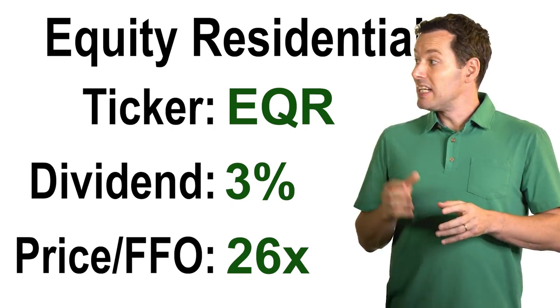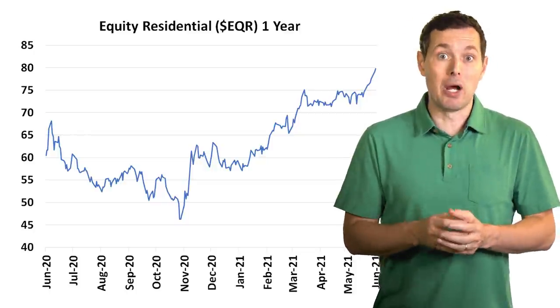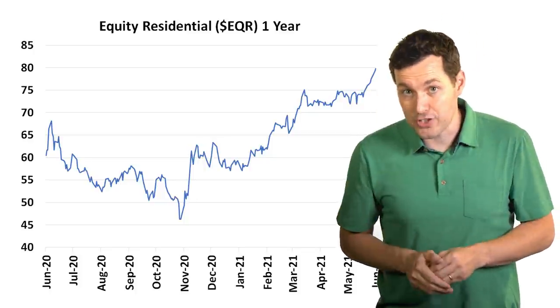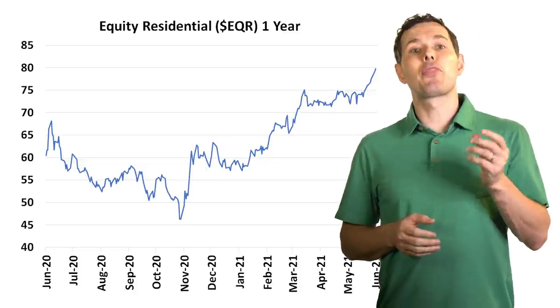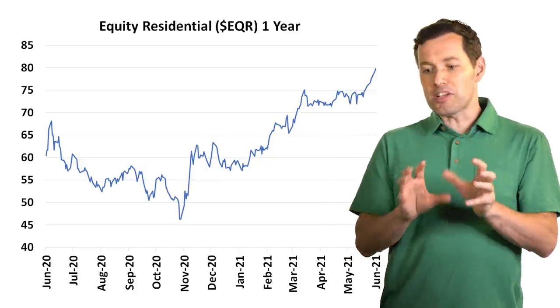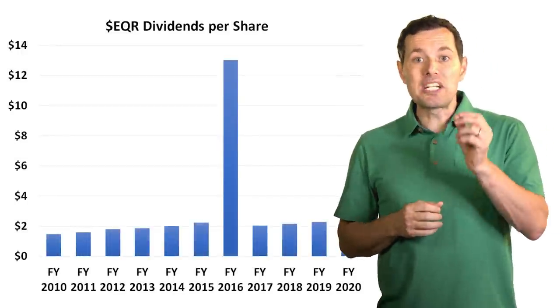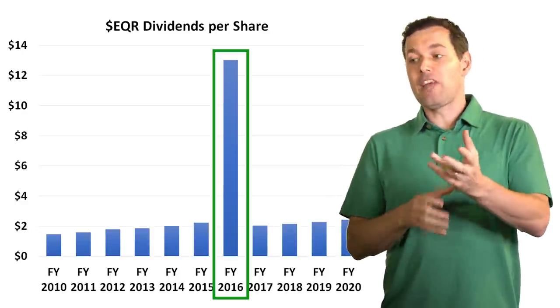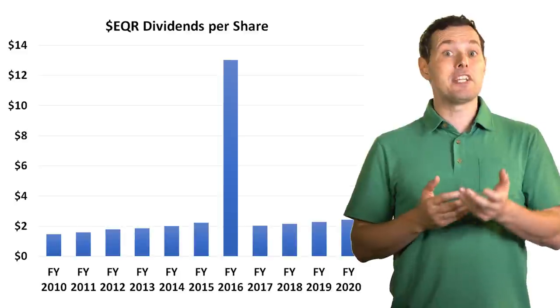What Equity Residential does is they're one of the largest apartment building owners in the United States. With rising home prices in many parts of the country, it's possible that apartments do fairly well over the next few years — which is why they made this list of REITs that could perform well even if the stock market were to crash. Residential properties are likely to be okay, at least in the near term. Over the past year, this REIT is up about 37% on a total return basis. Looking at their dividend history, back in 2016 this REIT paid a special dividend after they sold some properties. Since then, they've done a decent job of gradually ramping up the dividend, which is a good sign for dividend investors.